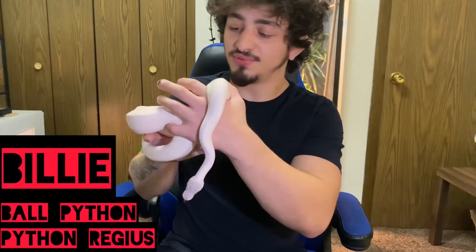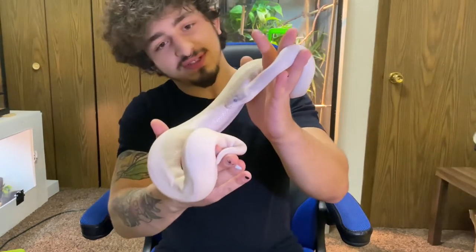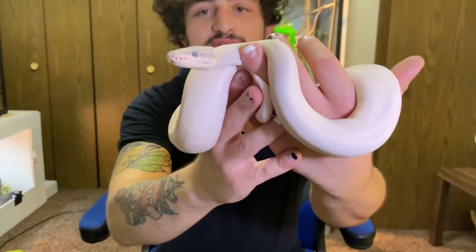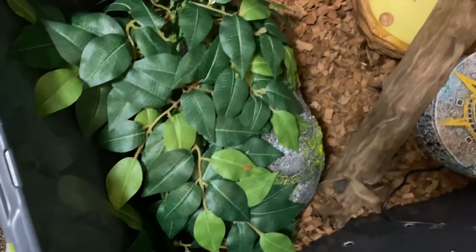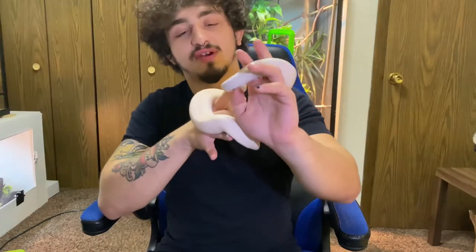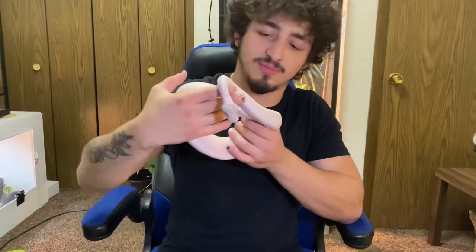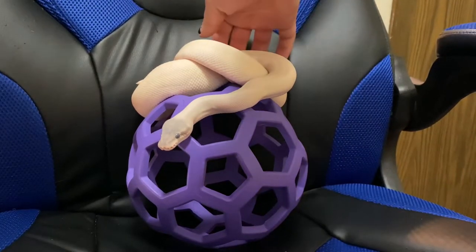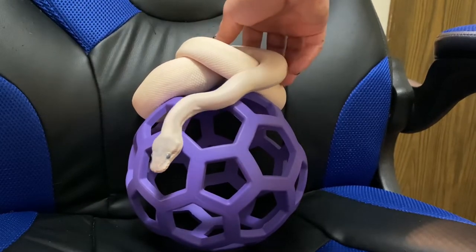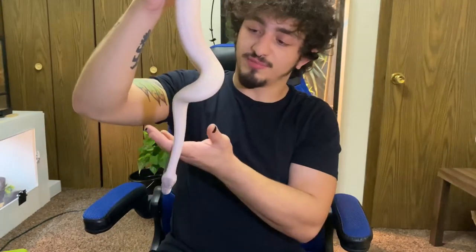Now this is Billy — she's a blue-eyed leucistic ball python, more specifically a super mojave. Both her parents gave her the mojave gene, that's why she's got a little silver bullet kind of head. She's super deep into blue right now. She lives in this tub here and has pretty much grown out of it, but we do have a plan for new enclosures. We got her from Reptile Rapture, which is an amazing pet shop in Monona, Wisconsin. Since day one she's been the sweetest snake — great eater, never missed a meal, nice and chunky, born in 2020.